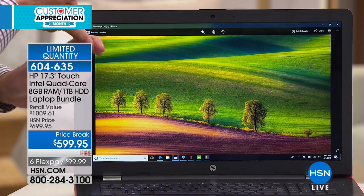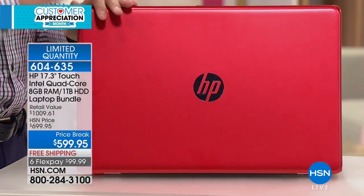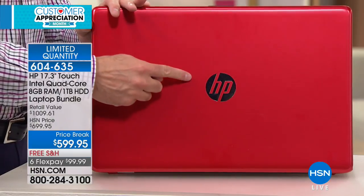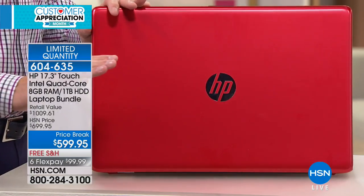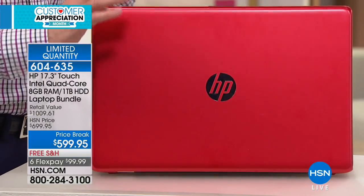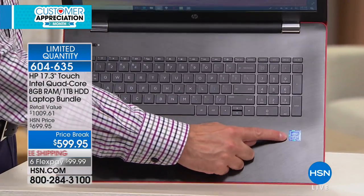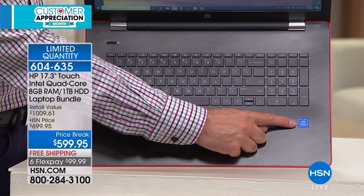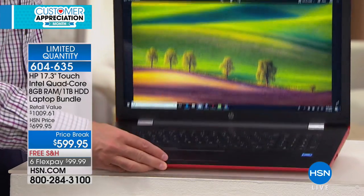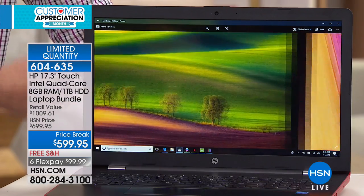This is the biggest screen. It's three number-one brands. HP is the number-one selling brand in America for PCs — also the top-selling brand at HSN across everything we sell: beauty, fitness, cooking, et cetera. More HP than anything. Intel Pentium is the number-one processor brand in the entire world, and this has an Intel Pentium quad-core processor.